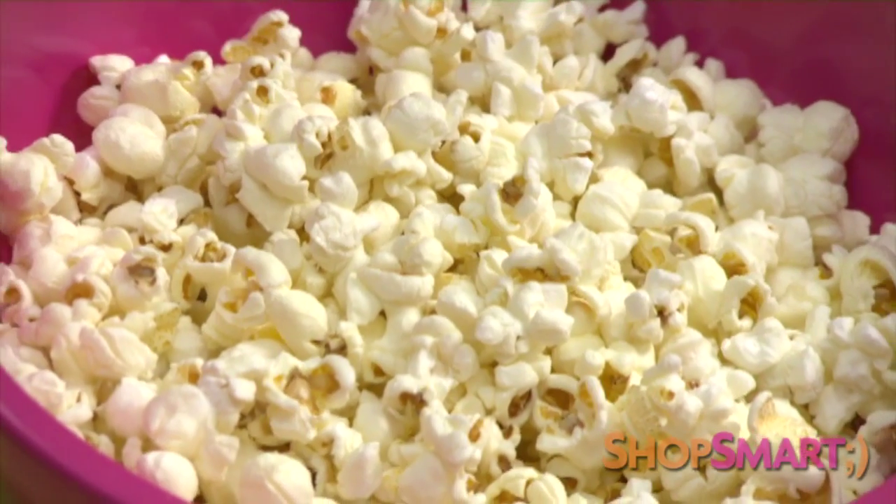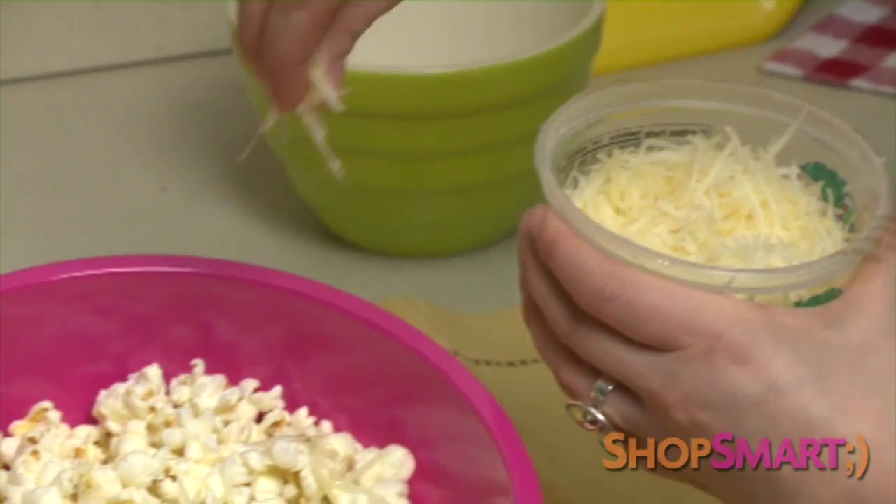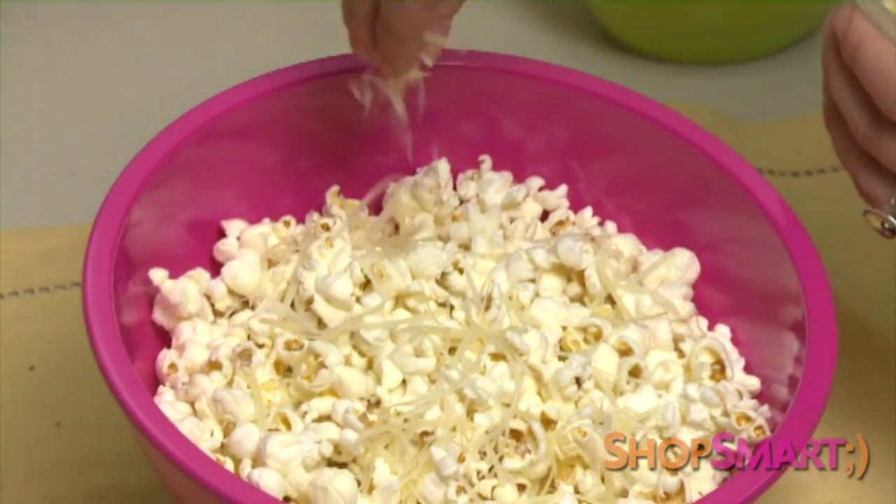If you're looking for a healthier snack, try air-popped or low-fat popcorn. But instead of butter, sprinkle on a little grated Parmesan cheese — it has less fat.